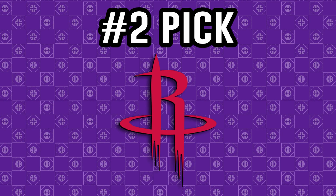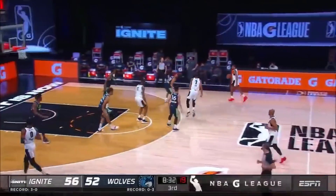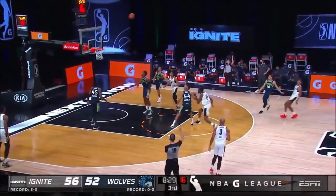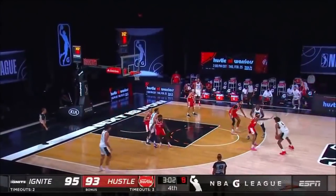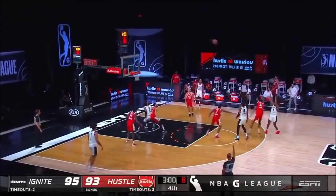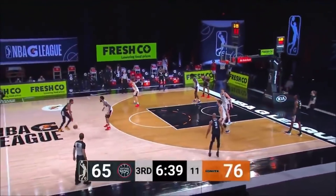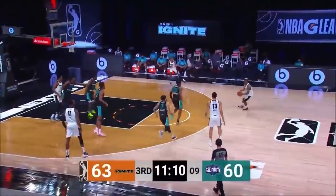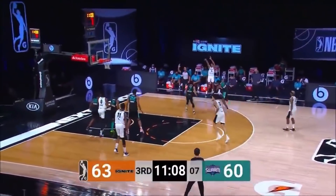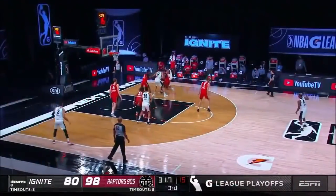With the second pick in the 2021 NBA Draft, the Houston Rockets select Jalen Green. The Rockets are in a great spot — even without Cunningham, they have at least two or three incredible prospects. This number two pick will come down to Jalen Green and Evan Mobley. The Rockets have Christian Wood and KJ Martin, and the value of scoring is at an all-time high. Should Houston go with Green, he will combine with Kevin Porter Jr. to form a fearsome guard duo.